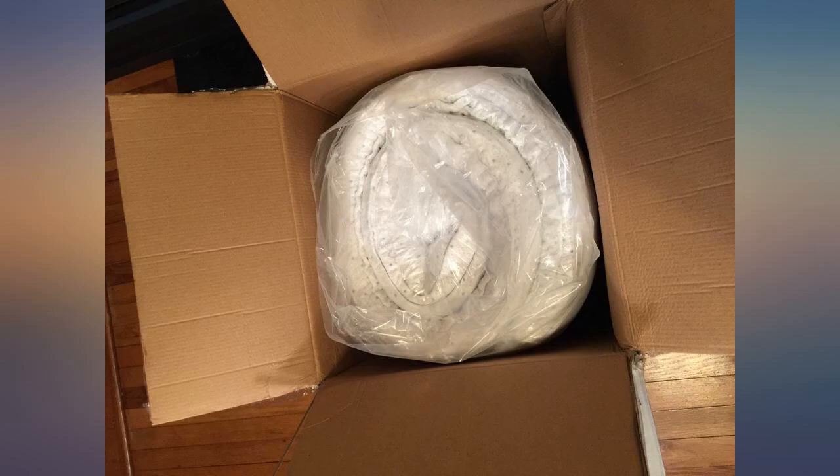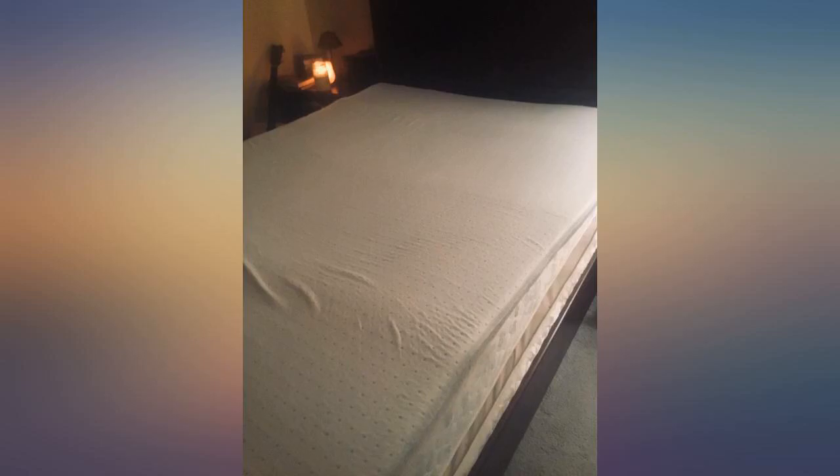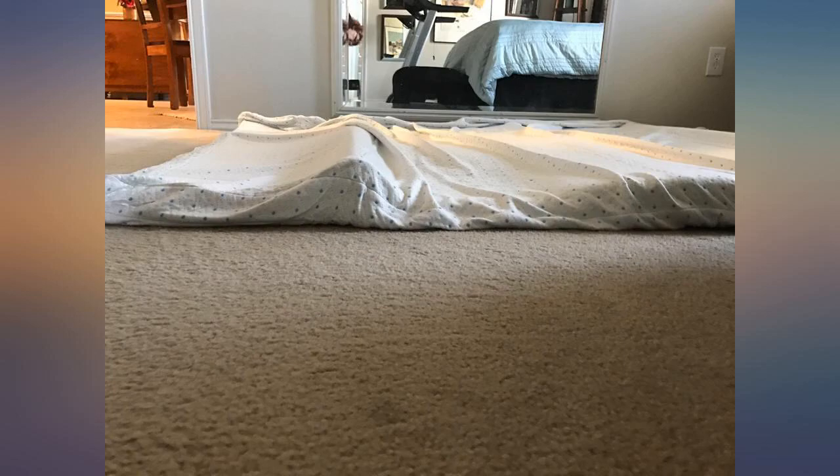Very supportive and soft. Do yourself a favor and give it the full 48 hours before you sleep on it — that's the only way to really get the full effect and a fair first impression. It has zero odor and it's closer to 3.5 inches thick than 3 inches.